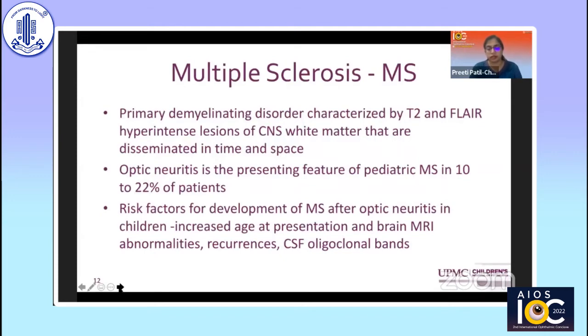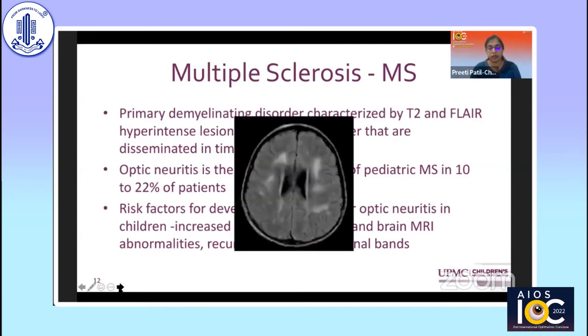MS is another common association of optic neuritis, especially in adults. It is a primary demyelinating disorder characterized by T2 hyperintense lesions of the white matter disseminated in time and space. Optic neuritis may be the presenting feature of pediatric MS in about 22% of patients. Risk factors for MS development include increased age at presentation, presence of other brain abnormalities, recurrences, and the presence of oligoclonal bands in the CSF. The MRI typically shows periventricular white matter lesions.